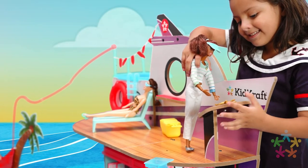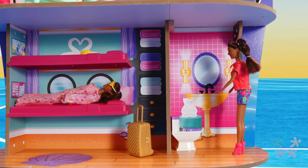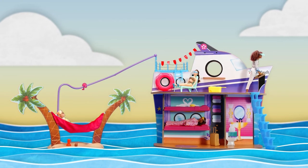After a long day, retire to the spacious bunk stateroom, and freshen up before bed in our beautiful luxury bathroom. Lux Life 2-in-1 cruise ship and island — it really is made for make-believe.